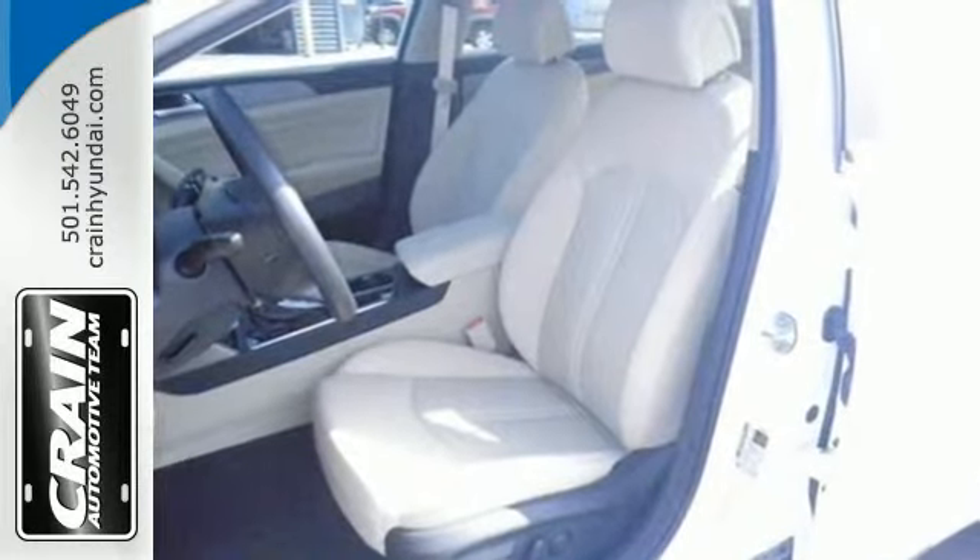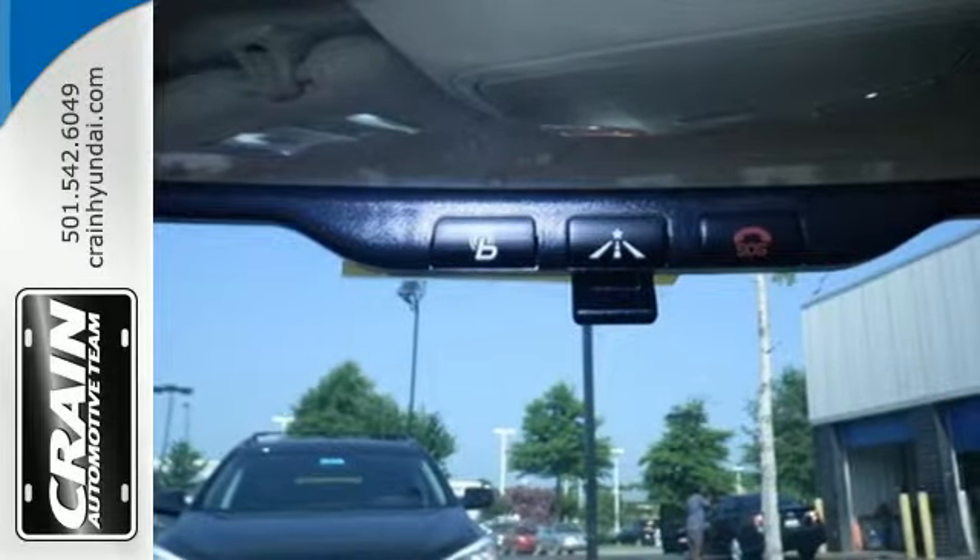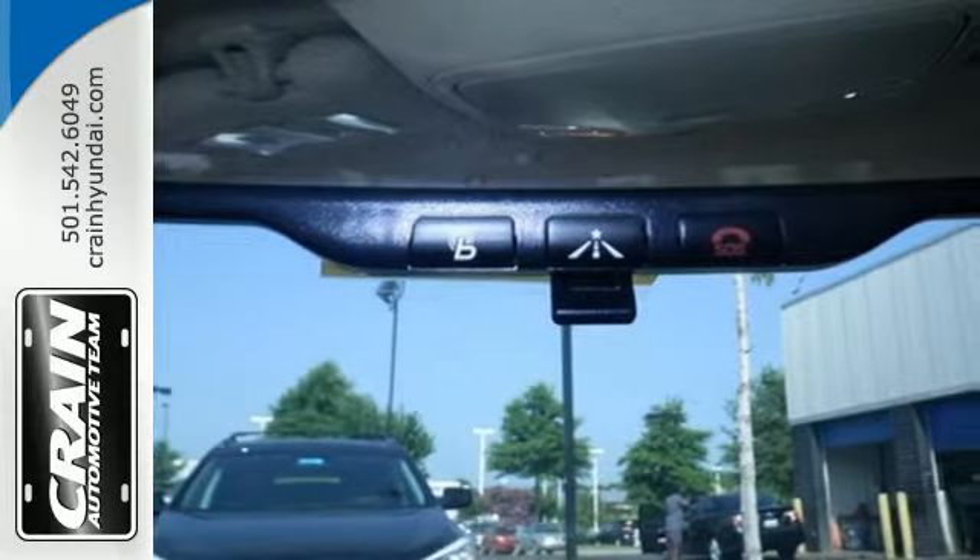Features like a power driver's seat, keyless entry, cruise control, and Bluetooth hands-free phone system make it easier for the driver.